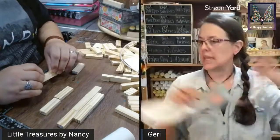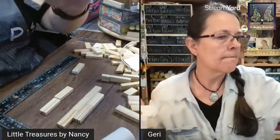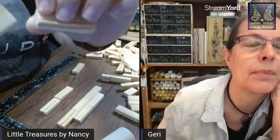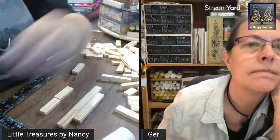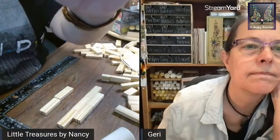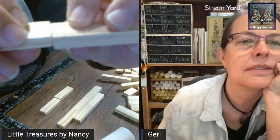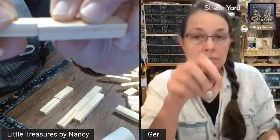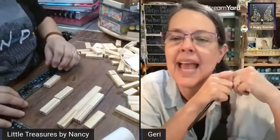I also do the sticks where I just get a whole bunch of sticks and try to string them together. These are right out of the box. The problem is they're not all the same size — I had the same problem recently where they were different sizes.